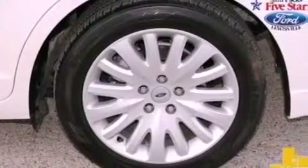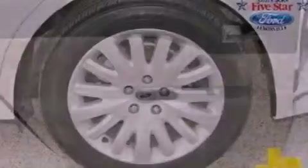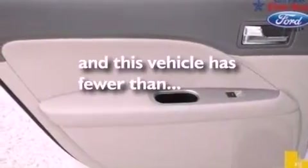Side impact airbags, a power driver's seat, air conditioning, and this vehicle has less than 54,000 miles.